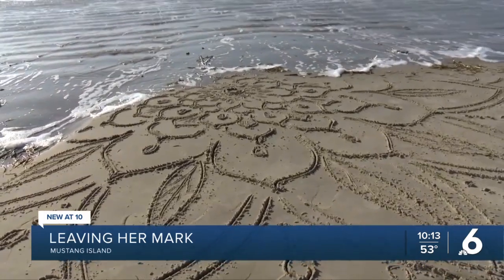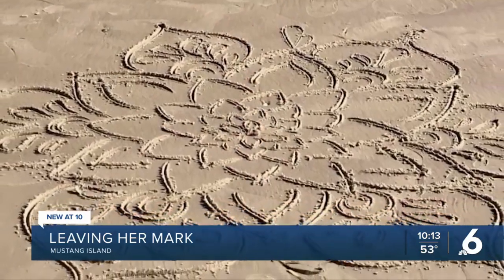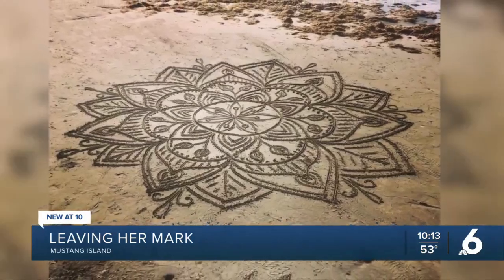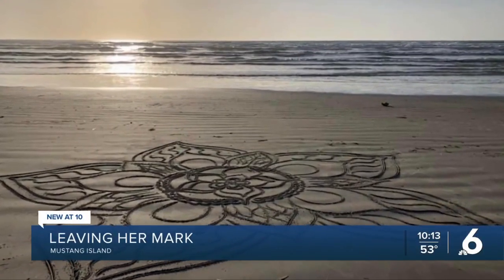Sometimes I'm like, stop! I'm not done yet, but other times I'm like, okay, you can have it. Martin creates what she calls sandalas, which originate from mandalas, an art form that is known to help calm and create comfort.